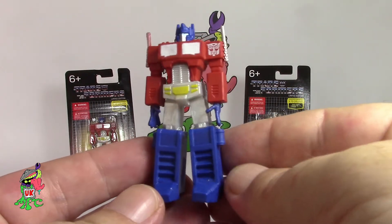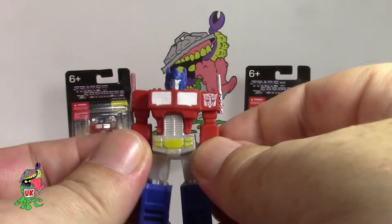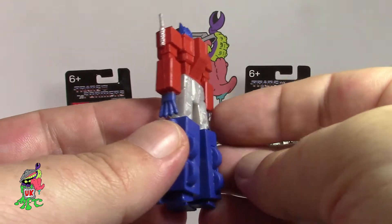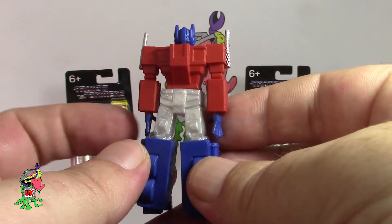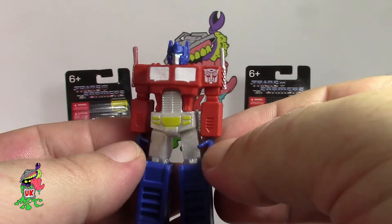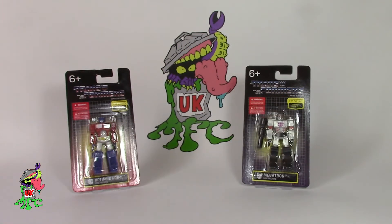First up is Optimus Prime. Looking at the detail on this, he's got his little Autobot badge — nice little flex on it. It's actually a PVC rubber material, quite a nice style. With these you've got to remember they're only selling for a pound, so they're not the most detailed, but they are literally classic G1 pieces.